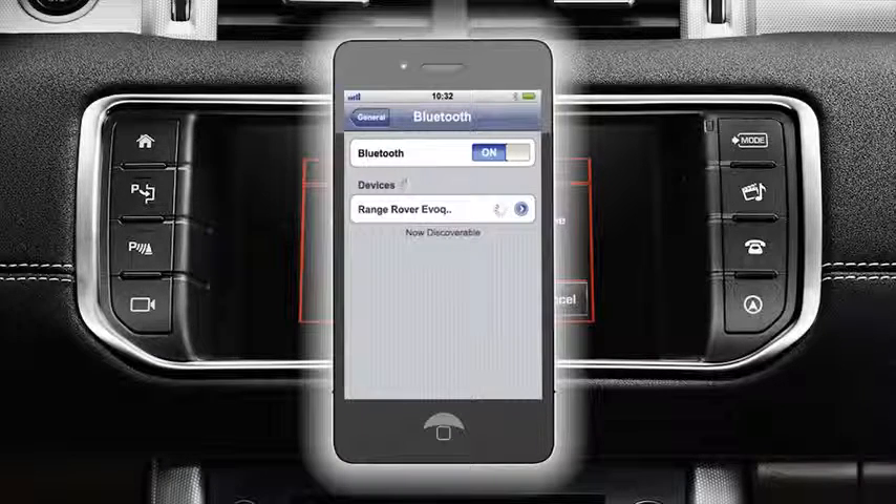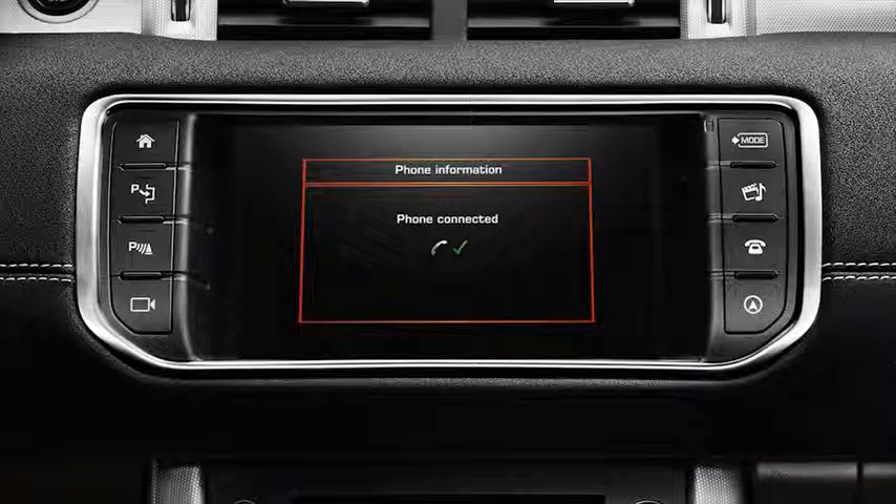The vehicle will then continue to automatically connect to your phone. Once connected, a confirmation message will appear on the touch screen display.